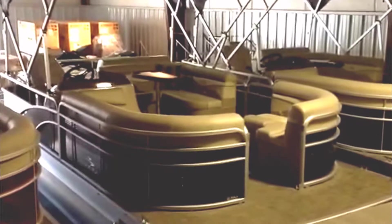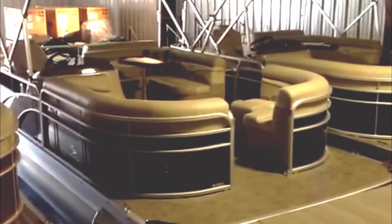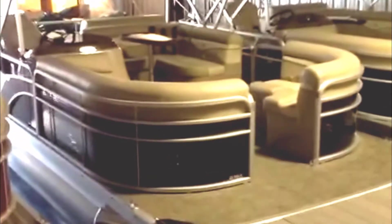Here today with the 2015 Bennington 22 SSLX. I love this layout and I'll show you why in here just a little bit. The black exterior looks great — it's going to look great cruising down the water.